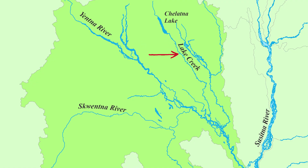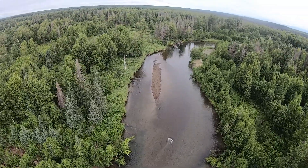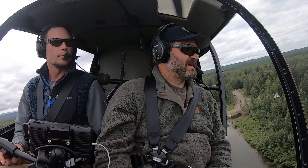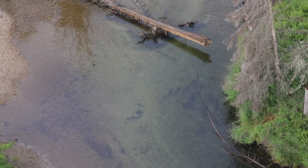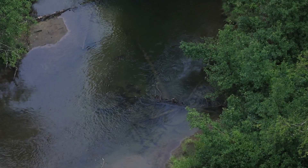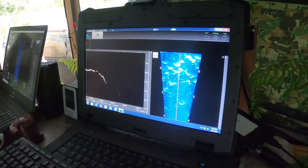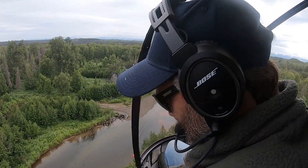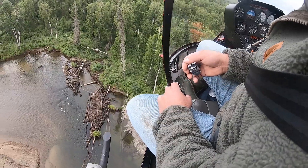Lake Creek is a tributary of the Yetna drainage. Currently on some of those streams that flow into the Yetna, we do single-pass aerial surveys and count Chinook salmon, and we know that we only count a small fraction of the Chinook salmon that are in the river from the air. With a sonar project we get a more accurate count that's closer to the actual number, so we can compare that to our aerial count and have a better understanding of what the actual fraction is that we're counting from the air.